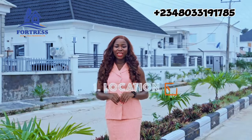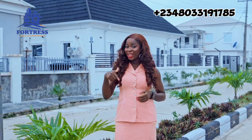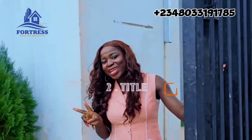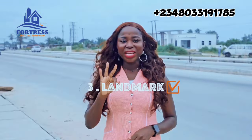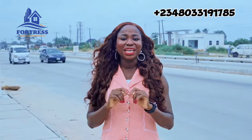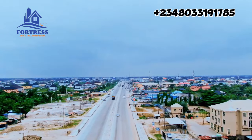First on your list should definitely be the location — where is this land located and is that where you want to invest in right now? Number two is the title; by now you should know what a genuine title is and what is not. Number three is the landmarks and investment around that land, both government and private investment — how long will it take that land to appreciate in value?